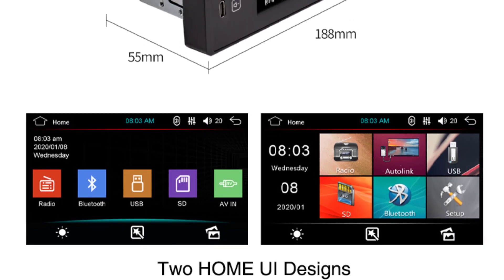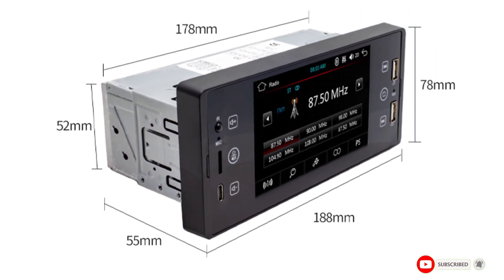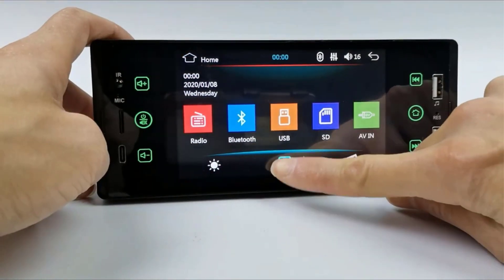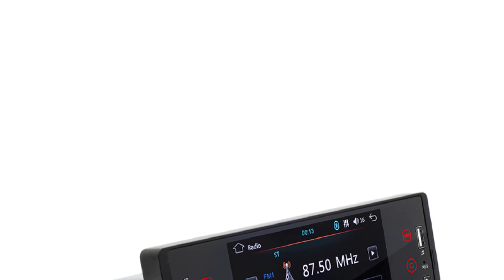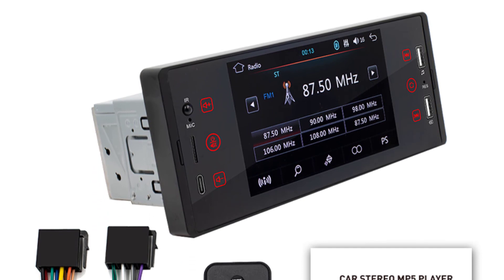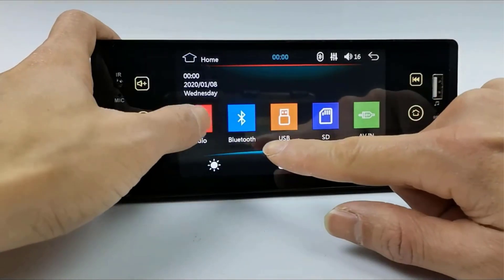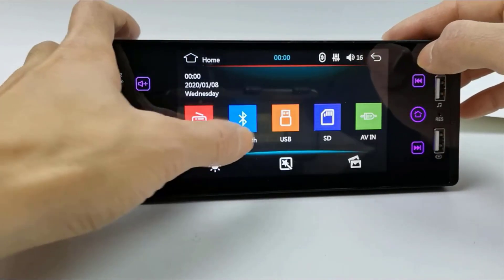The 7-color lighting feature adds a touch of personalization, letting you match the head unit's ambience with your vehicle's interior. The M150's intuitive controls provide quick access to essential functions without causing distraction, and the user-friendly interface ensures even less tech-savvy users can navigate effortlessly. In conclusion, the 1 DIN Car Radio Bluetooth Mirror Link 5-inch MP5 sets a new standard for in-car entertainment. Its blend of advanced features, easy operation, and sleek design make it a must-have for enhancing your driving experience.